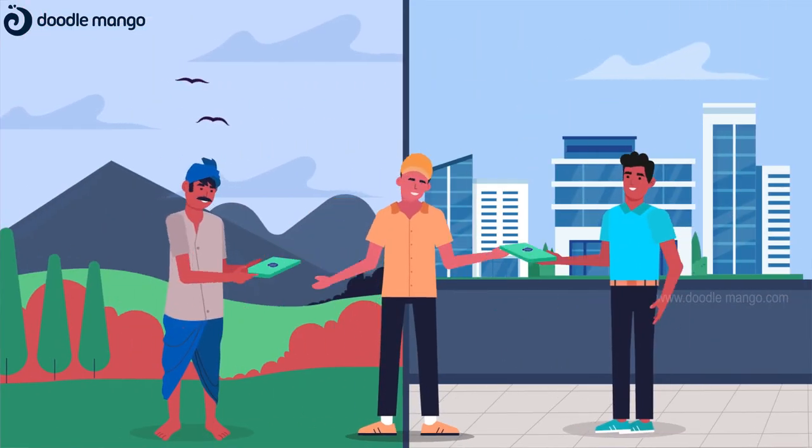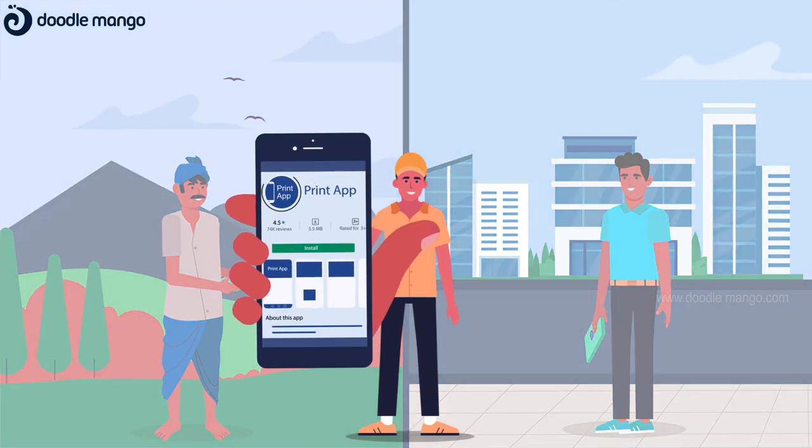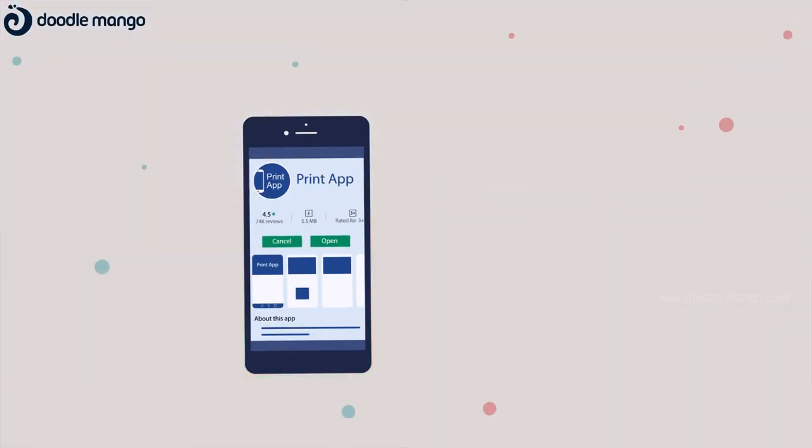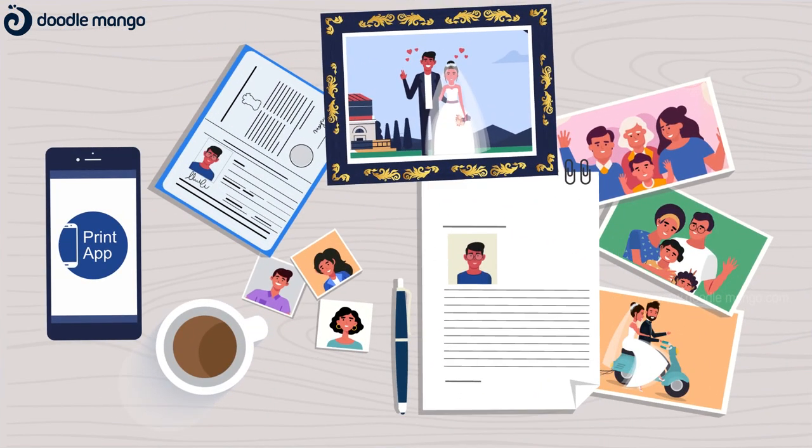Be it a rural village or metro city, our service is available irrespective of your location. What are you waiting for? Download Print App today. Save the memories that can't be recreated.